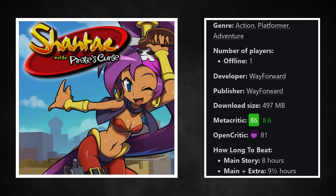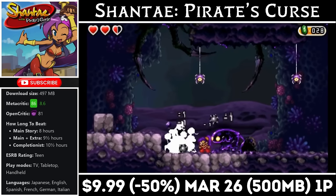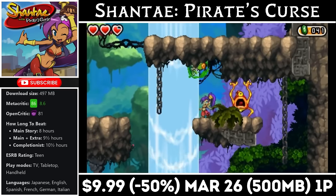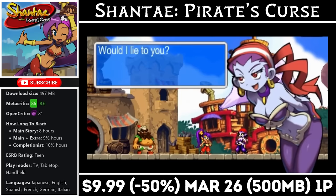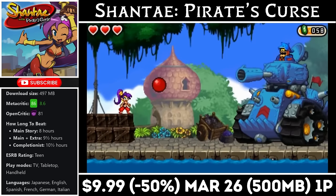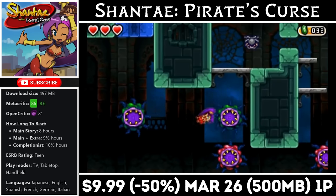Shantae and the Pirate's Curse is a single-player action platformer from WayForward. It has a roughly 10-hour story and the download comes in at about 500MB. This one sees Shantae teaming up with her nemesis after losing her magical powers. The weapons and items you get to use instead are still awesome, and as we progress through the story hopefully she can regain her magic. The graphics, sound, controls, and combat are all on point. If you're interested, grab it before the deal ends on the 26th — it's marked down to half price and matching an all-time low at just $9.99.